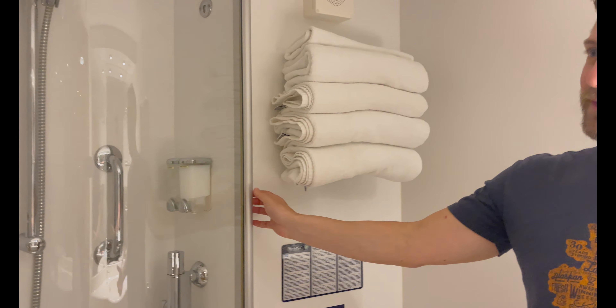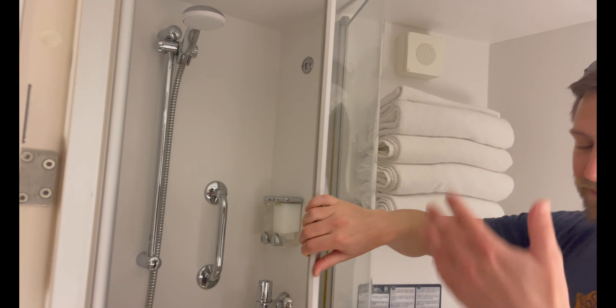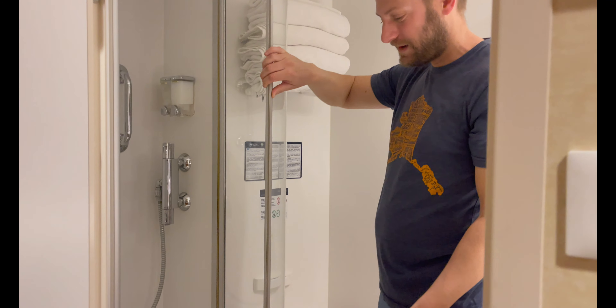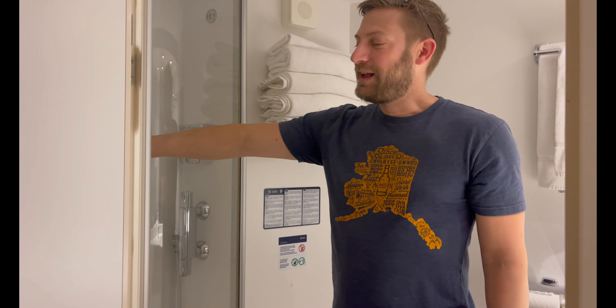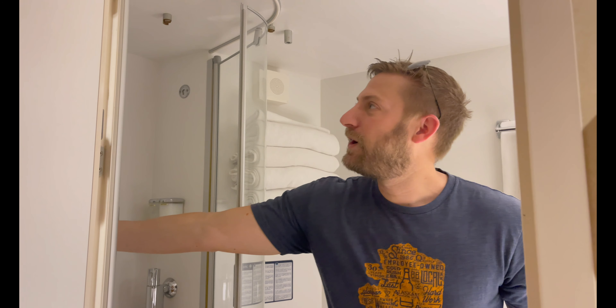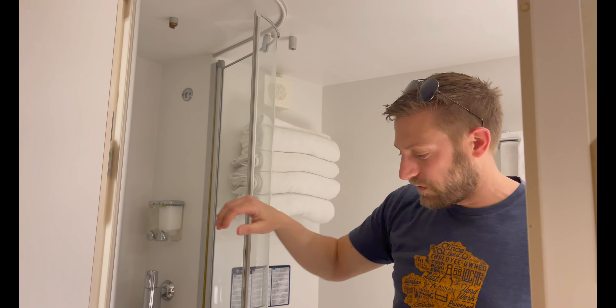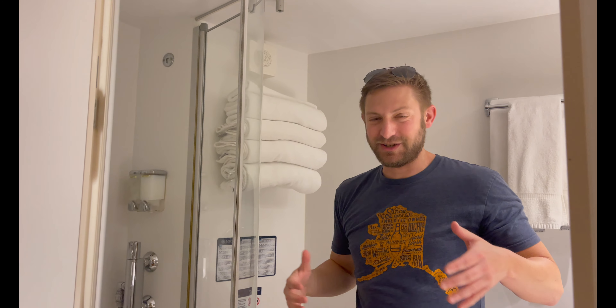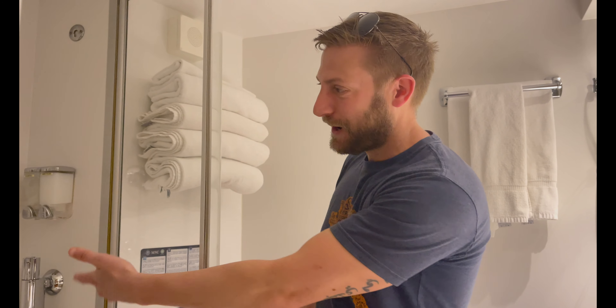Instead of the shower curtain, you actually have this alien-looking contraption that opens and closes. A lot of people prefer this setup over the shower curtain because the shower curtain kind of sticks to you, which feels weird. You also have your soaps, body wash, and shampoo provided, so if you didn't bring those, they have it covered.